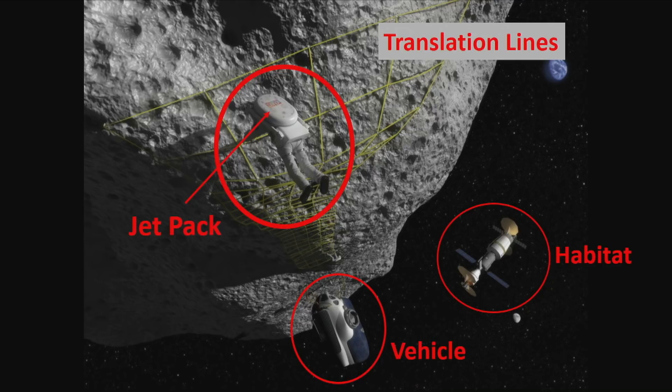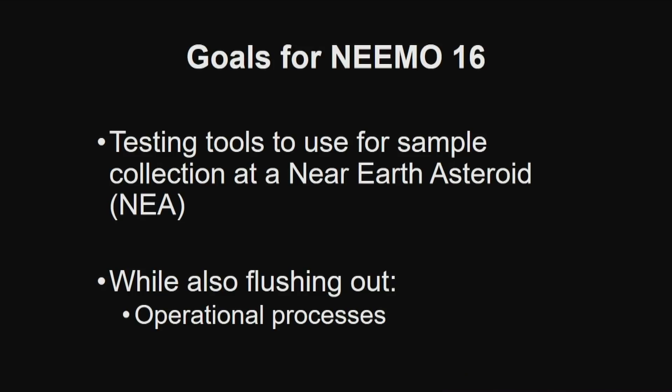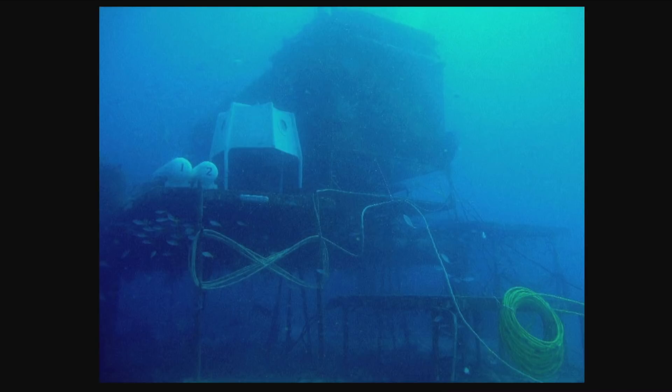There are thoughts that maybe we could use translation lines, a lot like the ropes we set up here on Earth to rock climb, or maybe jetpacks or vehicles. We'll be living closer to these bodies — the asteroids — and then going to visit them. The analog I participated in in 2012 was called NASA's Extreme Environment Mission Operation, or NEEMO, because it's underwater. We were looking at how to actually sample an asteroid. It is more than a model — we went to an actual vehicle that's 62 feet below the ocean's surface, five miles off the coast of Florida, called the Aquarius Habitat.